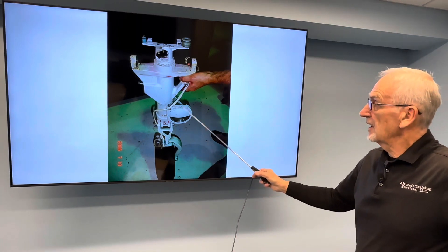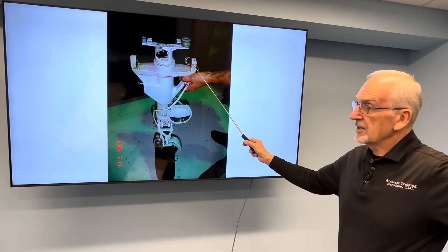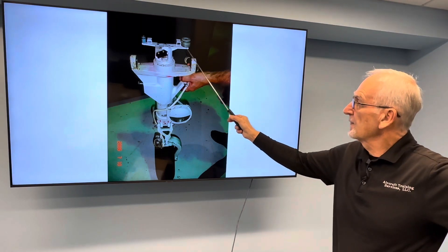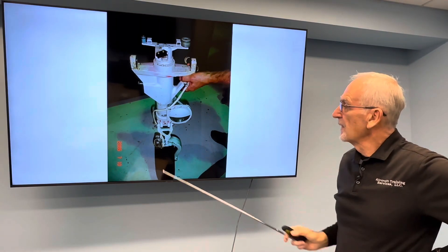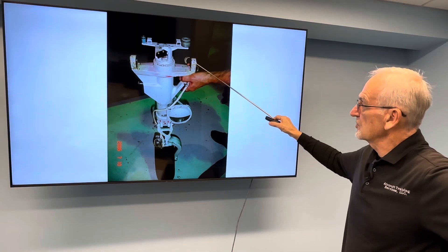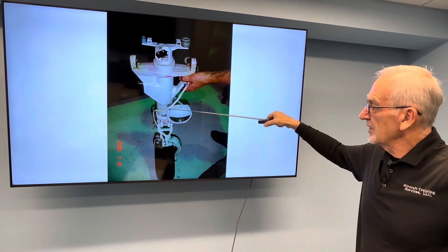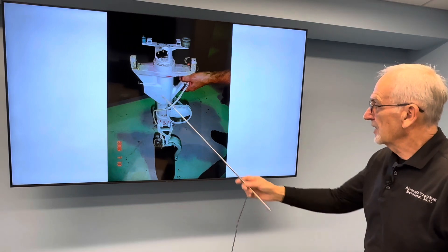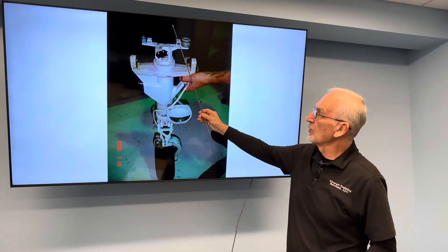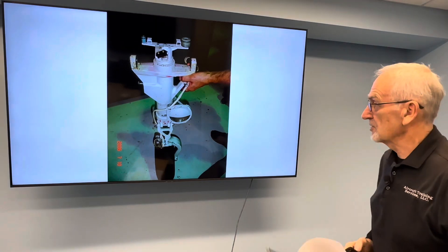This is a nose gear assembly out of a Meridian. You can see right here is the pivot point that attaches to the engine mount. Above the pivot point are the two nylon rollers on the steering horn. What's important to remember from this picture is that the attach point is below the rollers. So when the landing gear is retracted, you can see where the rollers move forward as it pivots on the engine mount — important to remember this in just a moment.